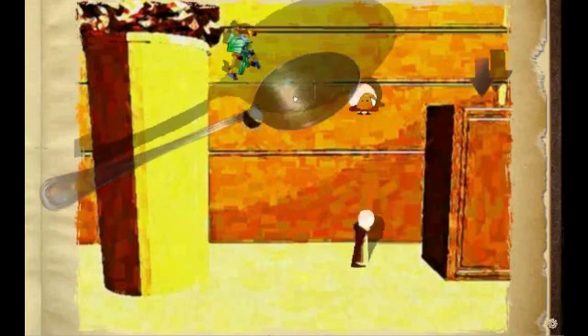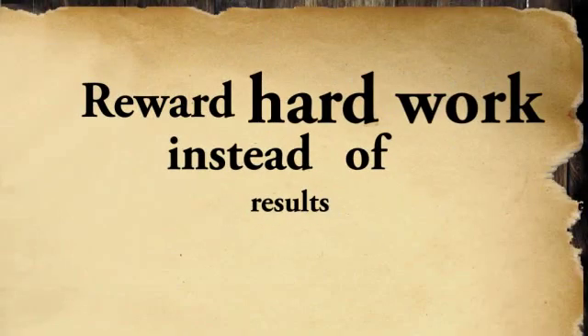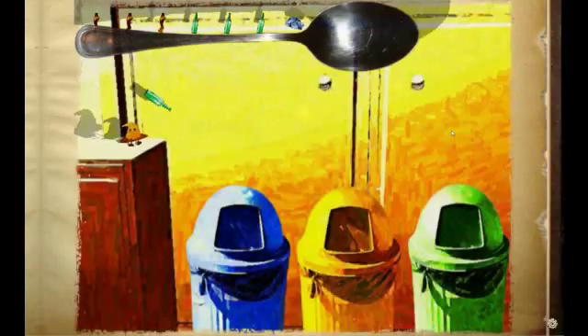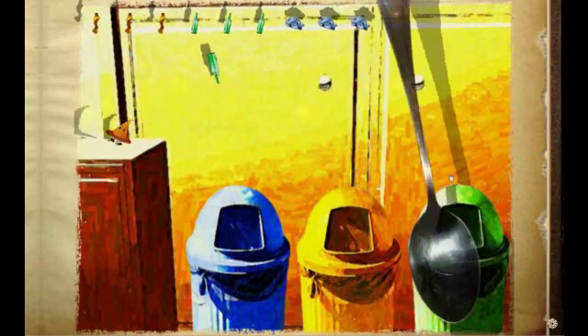Elm is also a symbol of another important concept we want to emphasize: reward hard work instead of results. Elm is doing his best for the sake of us all, and the fact that he tries is important — not the result.